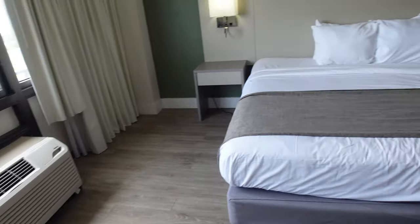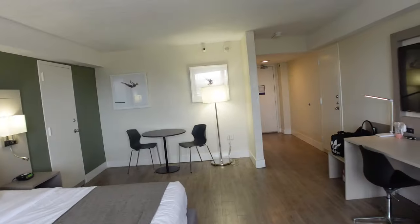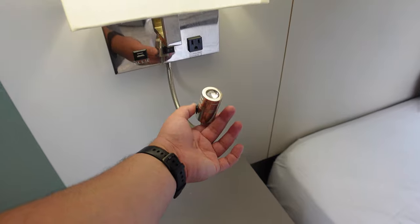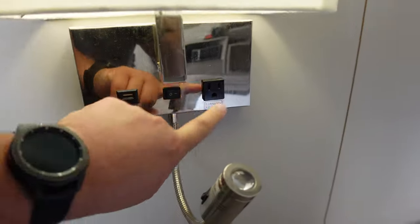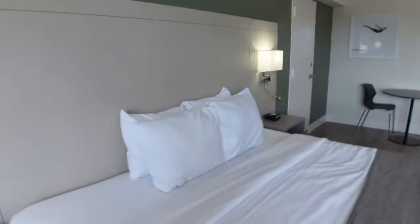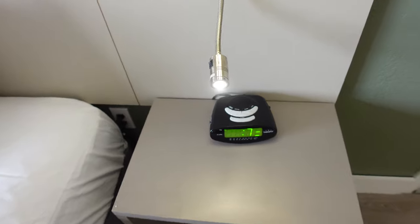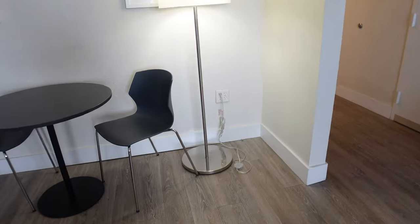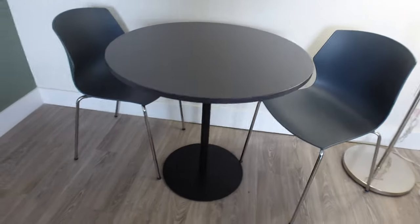It's a decent-sized room with a king bed. Nice little table and chairs over there with the light. Reading lamps by the bed — this one doesn't work. You have USB ports and an outlet, and a light for the headboards on both sides. This light does work. Alarm clock, another USB, and charging port. And there's a nice amount of outlets right there.